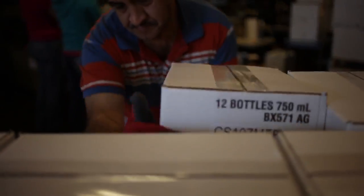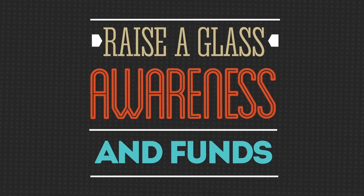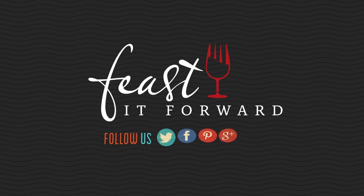We box up all the goods and send it off to our feasters to quench their thirst. Be sure to get in on your pre-orders today and visit feastitforward.com. Help us raise a glass and awareness. Cheers.